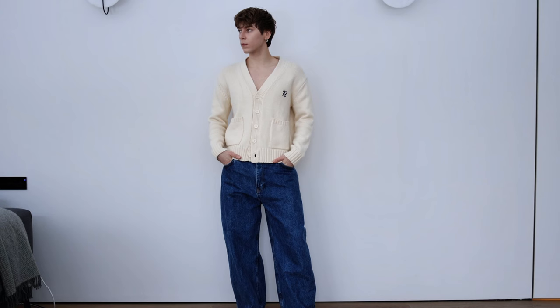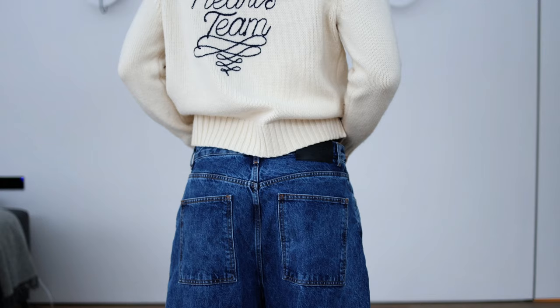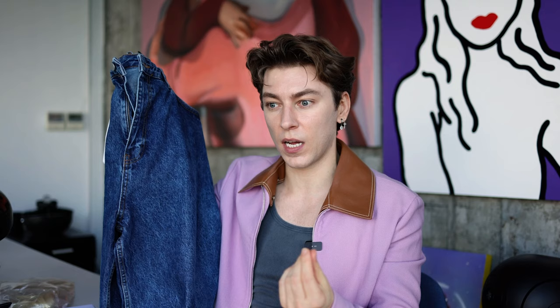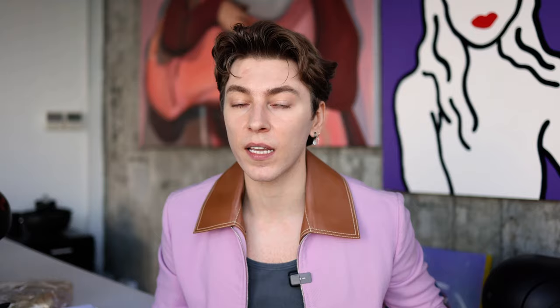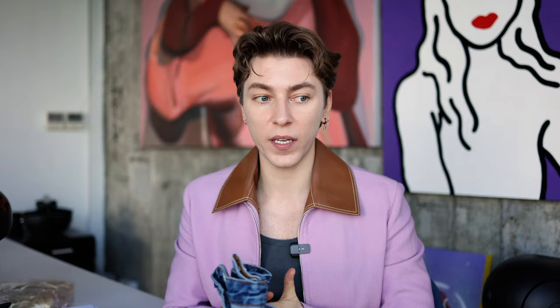Starting with the Studio Nicholson collection — first up are these jeans I was on a hunt for that sold out pretty quickly. The color is very saturated and up close the denim has almost a water texture pattern. What I love most is the contrasting ginger-ish stitching. They're the kind of jeans that actually add a shape to your outfit.